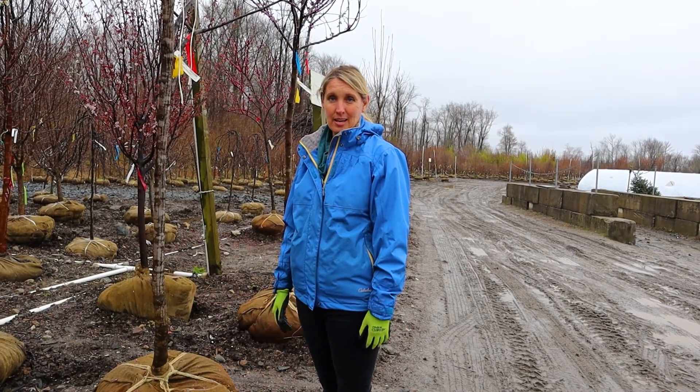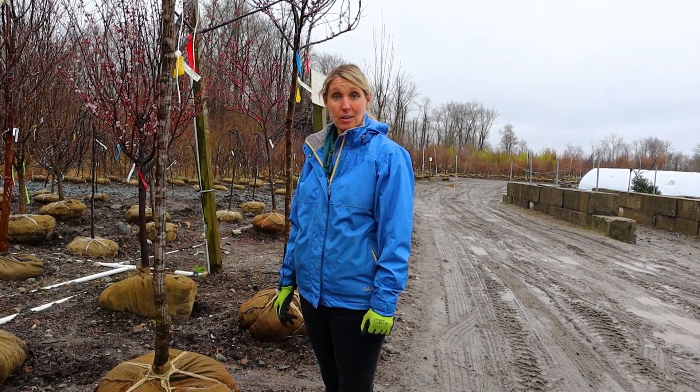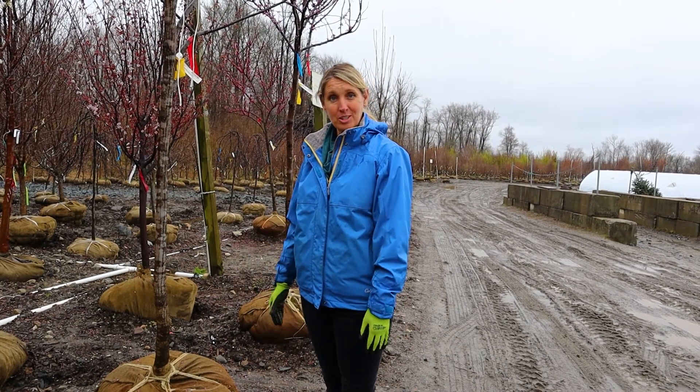Thanks for joining me today, and if you enjoyed the video, please like it, or if you're looking for some more gardening tips, subscribe to our channel.